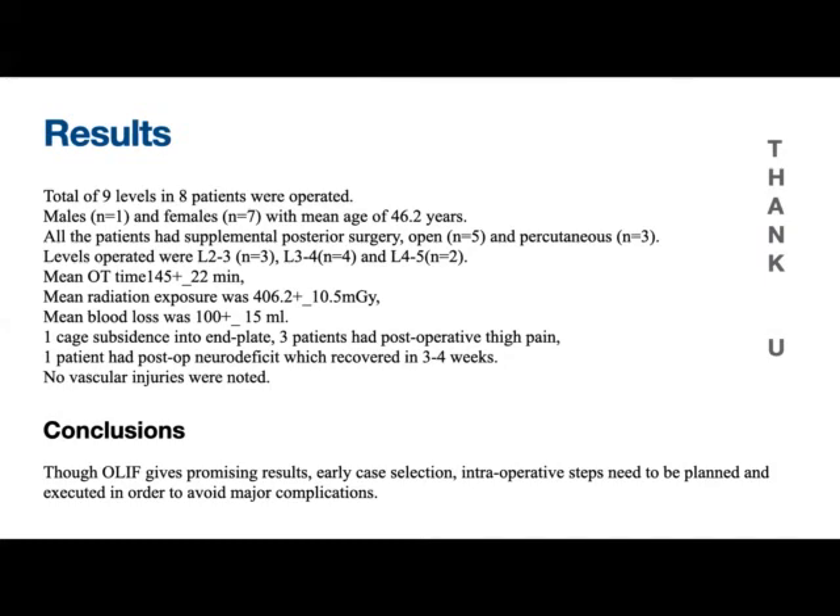Although OLIF gives promising results, early case selection and intraoperative steps need to be planned and executed carefully in order to avoid major complications. Thank you.